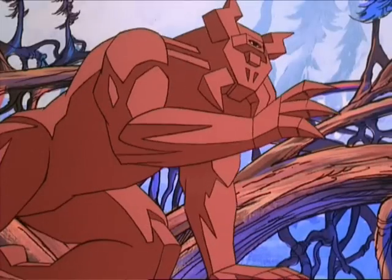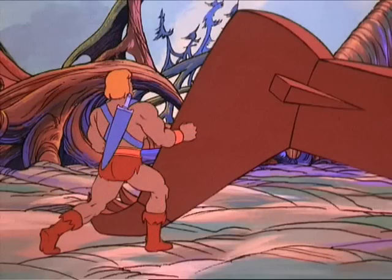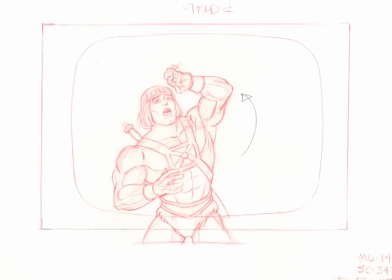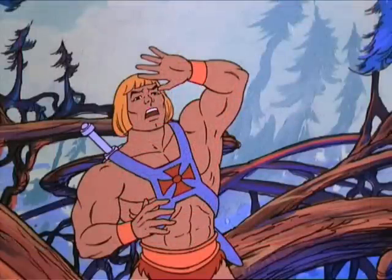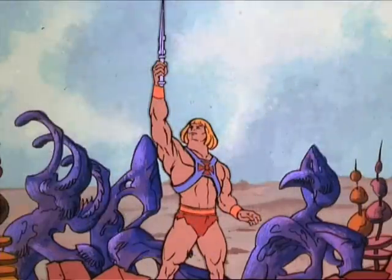I'm constantly on the hunt for Bob Klein layout artwork from this episode, so if you have any please feel free to share it. I hope you enjoyed this latest video from the channel. As always, please feel free to leave comments below, like and share this video, and if you have yet to do so — subscribe!